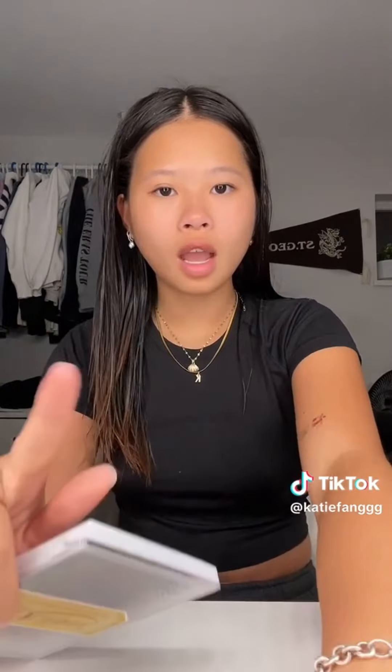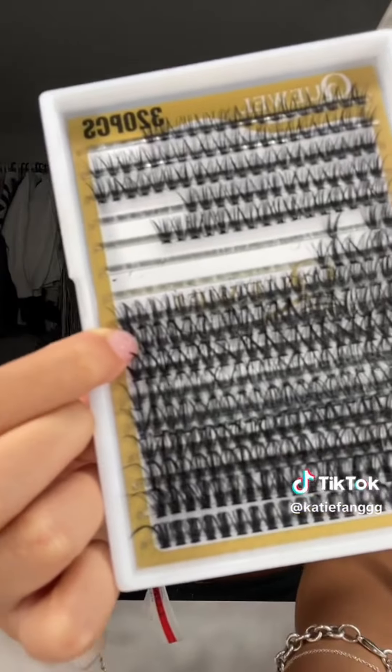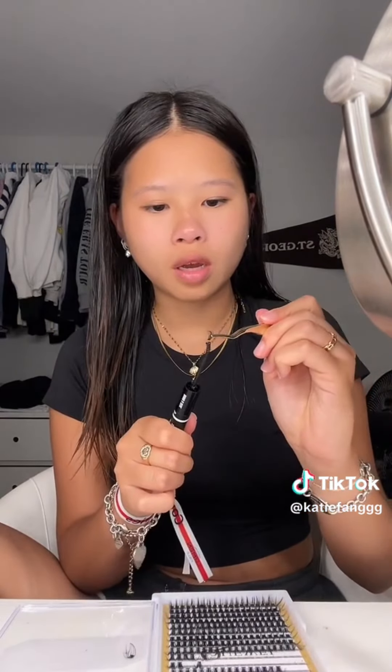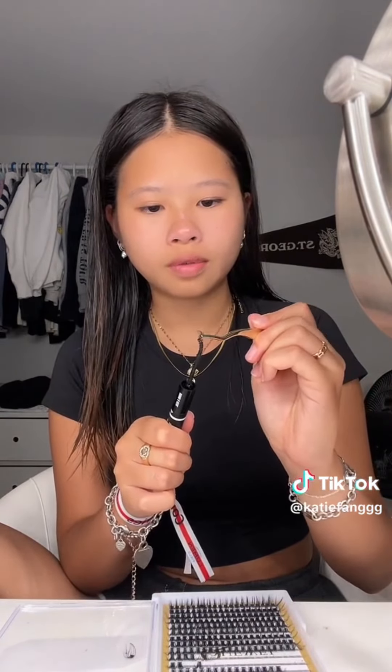Hey guys, do my lashes with me. I went swimming and all my lashes fell off, so we're gonna do them again. I use these lashes from Amazon — they're called Quell Lashes, I'll put the link in the comments. I did them really good for the Aeros tour, so I want to try and recreate it. I have all my tools and my lash glue. I'm gonna do 12, 11, and then 10. I'm gonna put the bond directly on the lash so it doesn't make my natural lashes all sticky — just a little bit on the tip.